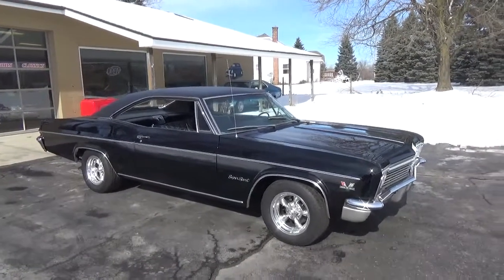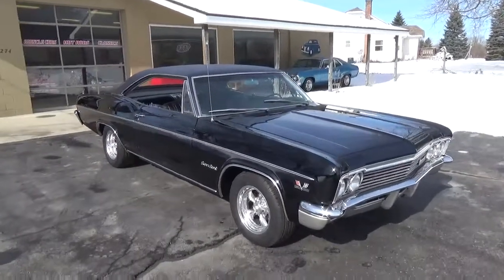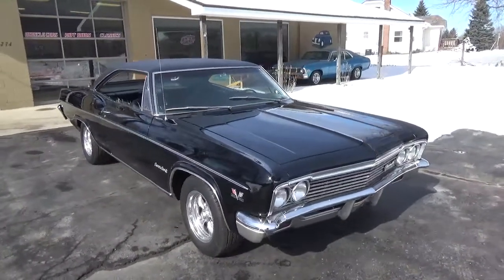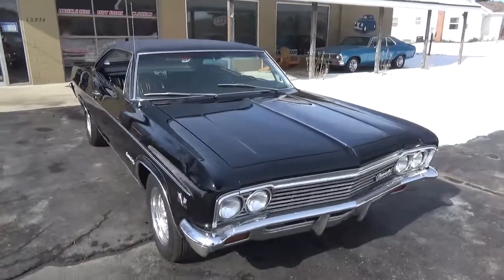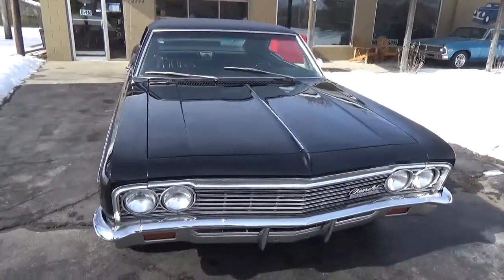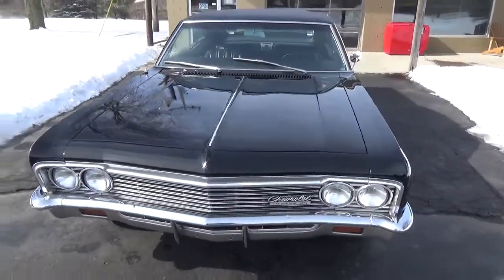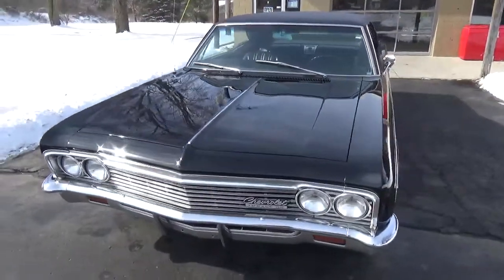How you doing guys, Ross, Ross Custom Muscle Cars. Today we're checking out a super nice 66 Impala SS 396. This is a true big block SS Impala. It's done in tuxedo black, black vinyl top, black interior.